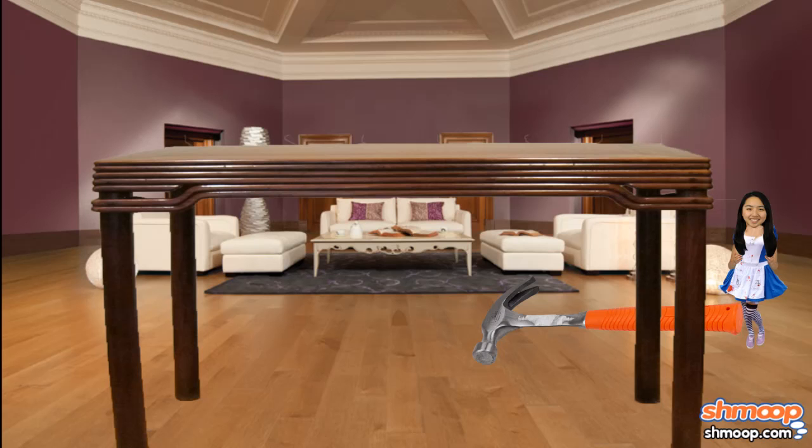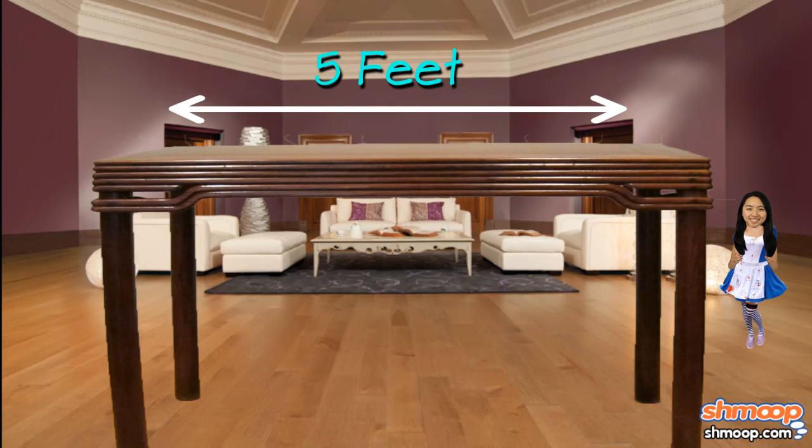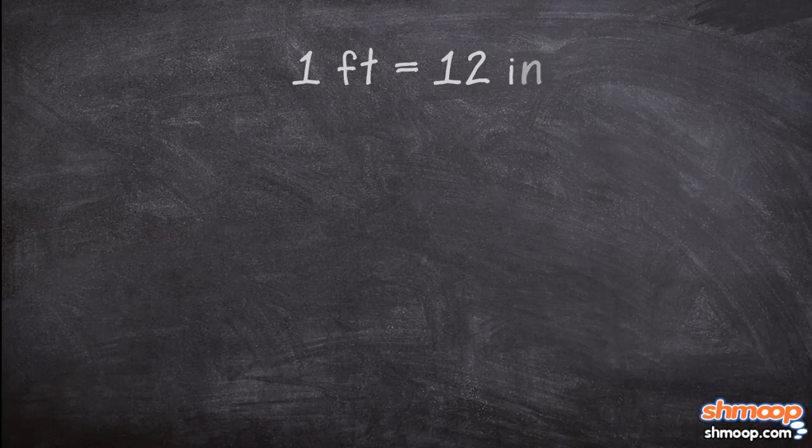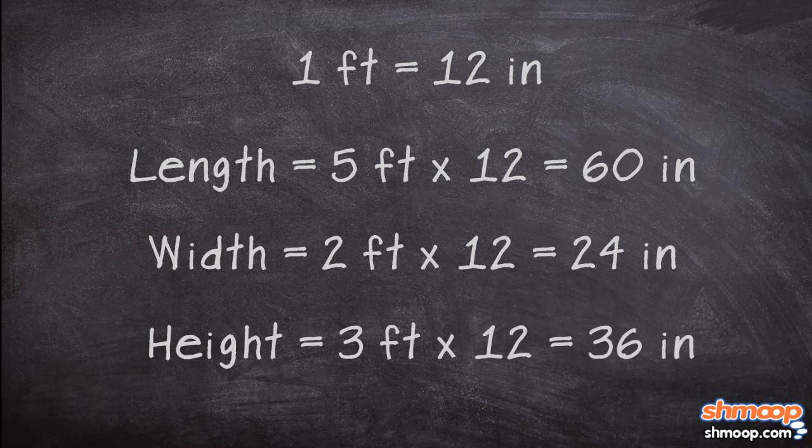For starters, she'll need to build a table that isn't quite so high off the ground. Her old table — the one that full-sized Alice ate at — had a surface that was five feet by two feet and was three feet off the ground. She knows she'll have an easier time if she converts those measurements to inches, so that's exactly what she does.